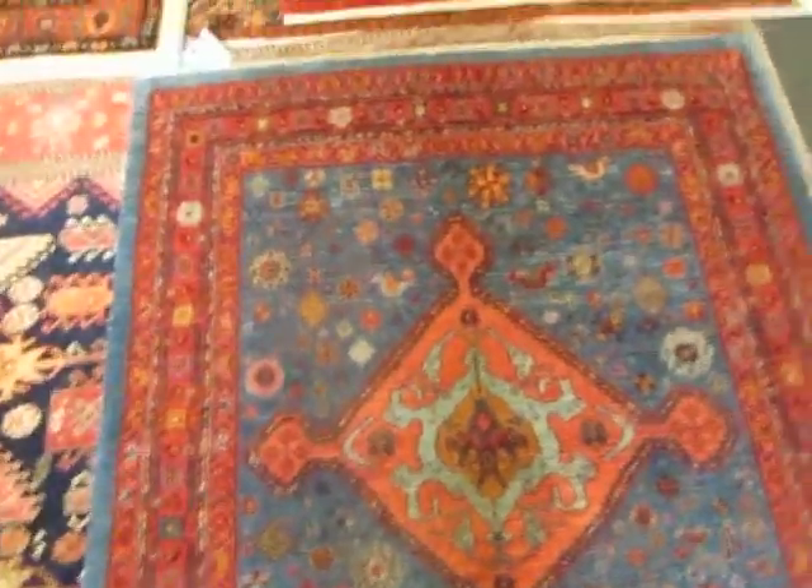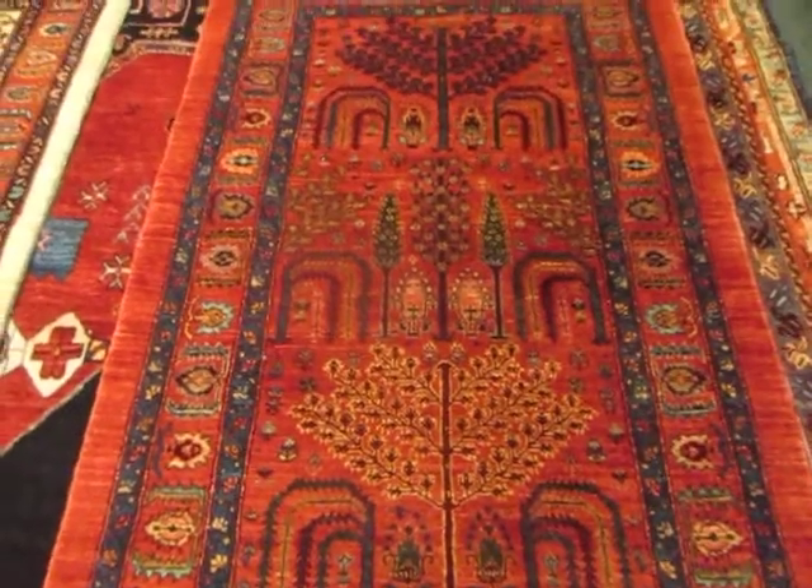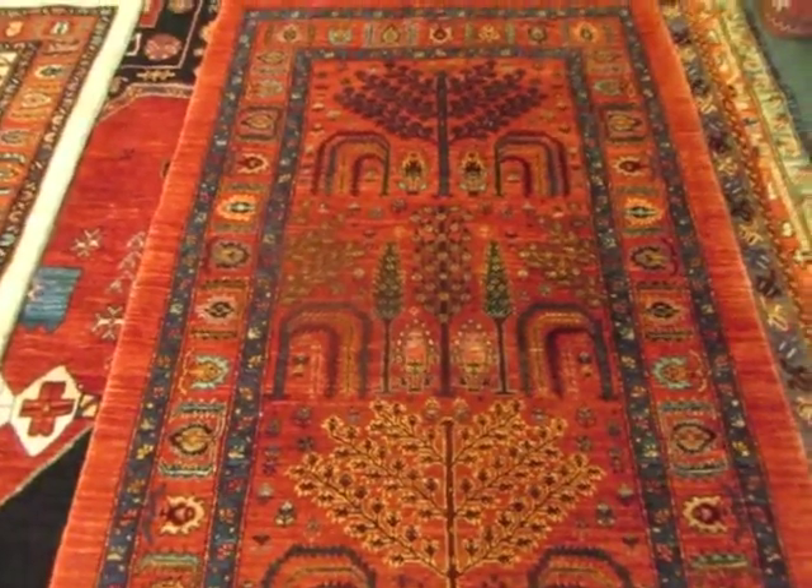These are all vegetable dyes, hand-spun wool, really, really good quality. Most of these rugs were made in the weaver's home in small villages.